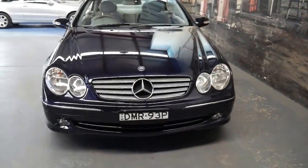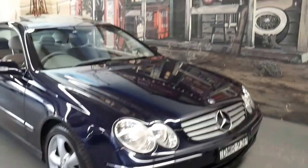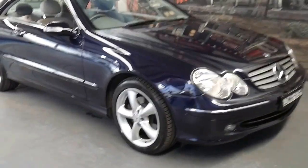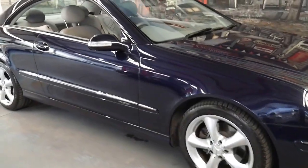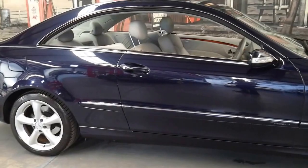I'd say this would be my personal favourite colour combination. I used to have a 420 SE which was dark blue with light grey leather interior, and since then it's been one of my favourite colour combinations.